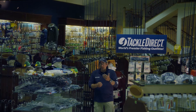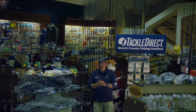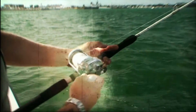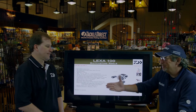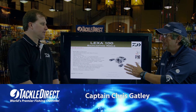Captain Chris Gatley is here from Daiwa. We're going to go through a wide variety of different items. This specific item that we're going to take a look at right now is a prototype. Hey Chris, welcome back to Tackle Direct. Thanks for having me — it's always great to have you here. Before we get into this,